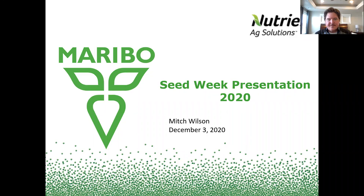Hey everyone, Mitch Wilson here with Nutrin Ag Solutions, presenting on behalf of the Maribos Seed Sugar Beet Seed brand for the 2020 seedweed presentation. With that, we'll get started.